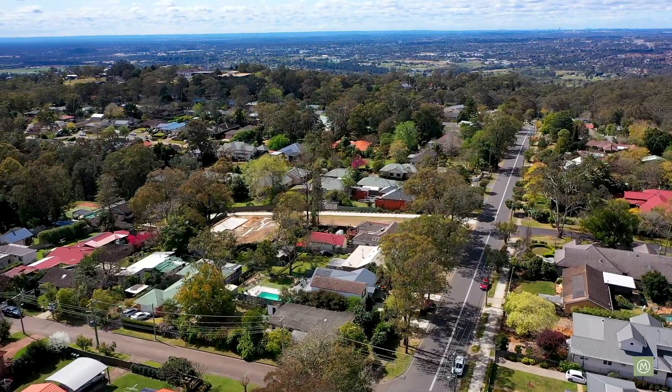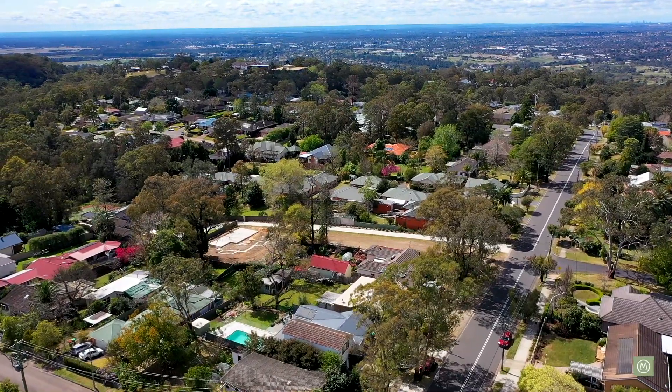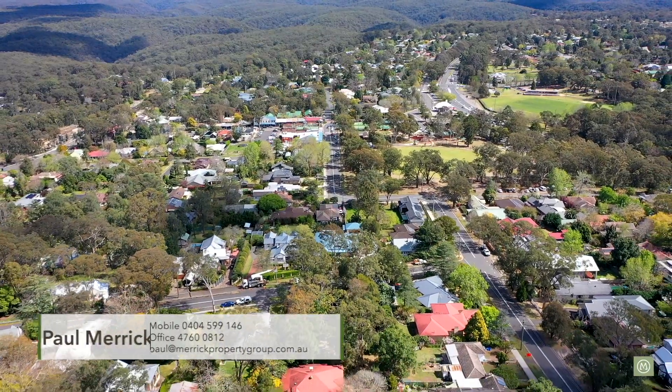About a 10-minute drive down to the heart of Penrith, and for those of you outside the area, we're positioned here about 60 kilometres west of the middle of Sydney. Just a beautiful town here, lovely community, great restaurants, great parks, bushwalks — so much to do here in this wonderful, wonderful part of the world.